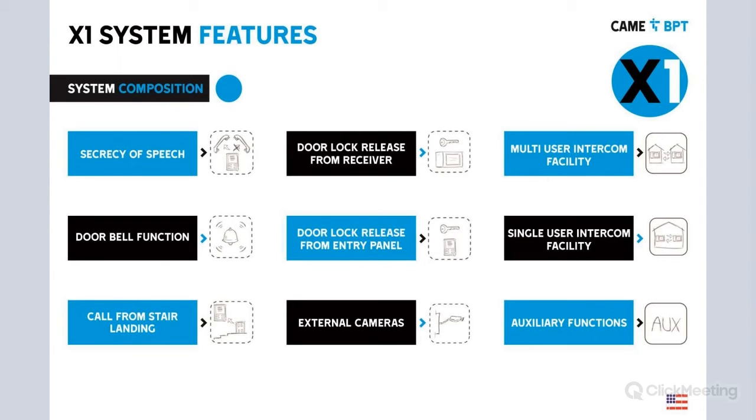Double functions: your receiver unit inside the apartment will ring not only when somebody is calling from the entry panel, but also if you have a doorbell in front of your apartment. You can connect that to your receiver and you will have two different ringtones — the call from the entry panel and also the call from the doorbell.